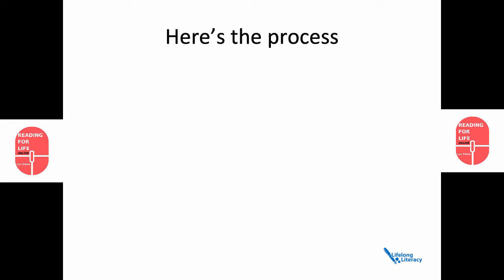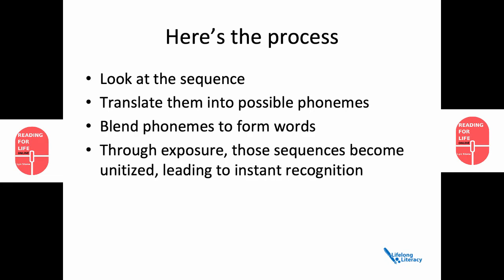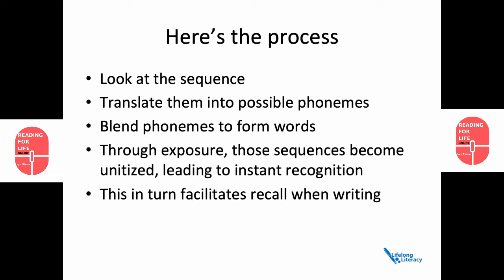Here's the process. You look at the sequence of the letters in a word, then you translate them into possible phonemes when you're reading. You blend those phonemes to form words, and then through exposure, those sequences become unitised, leading to instant recognition. Some estimates put it at one to four exposures for typically developing readers. This in turn facilitates recall when writing.